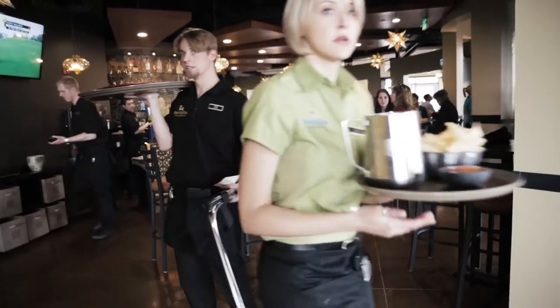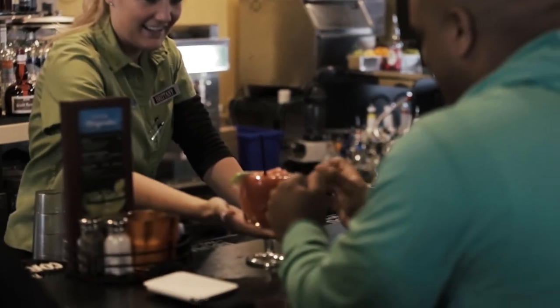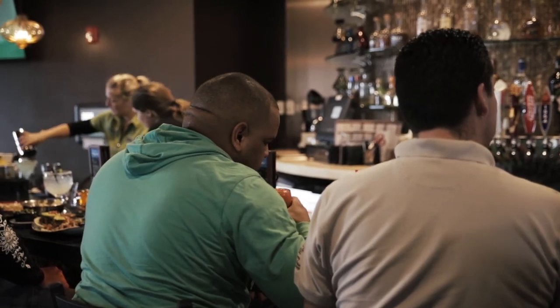Our plan is to continue to make the conversion company-wide to the Taylor brand on our margarita machines. It's important when you're running multiple units to have a relationship with any vendor — in this instance, Taylor — that you feel is going to be there for you at all hours, at all times, and is going to be responsive to your needs. Because at the end of the day, it's all about the guest, and your product has to work.